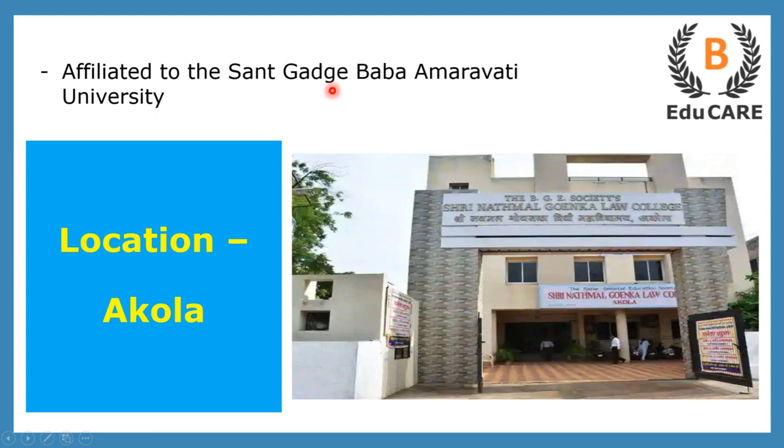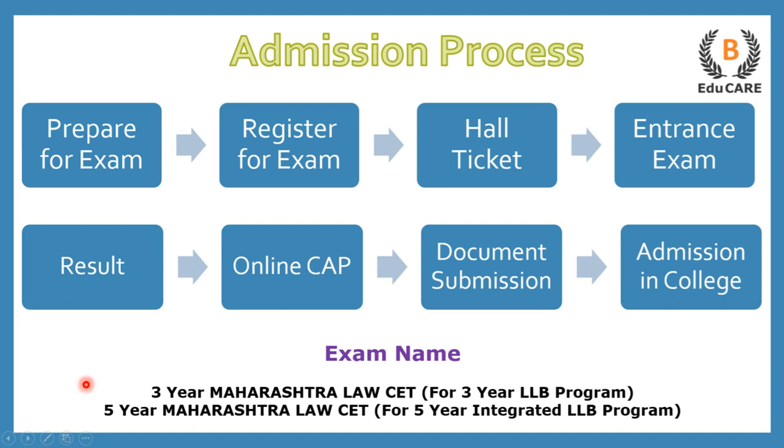Talking about the admission process, basically there are two examinations. If you are preparing for the three years LLB program, you need to appear for the three years Maharashtra Law CET examination, and if you are preparing for the five years integrated LLB program, you need to appear for the five years Maharashtra Law CET exam.